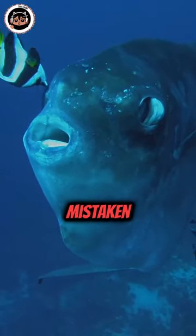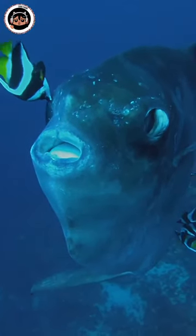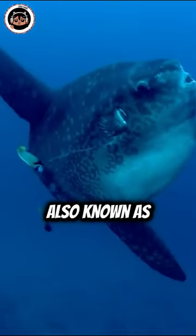Do you know that this fish is often mistaken for a shark? Sunfish, also known as Mola,